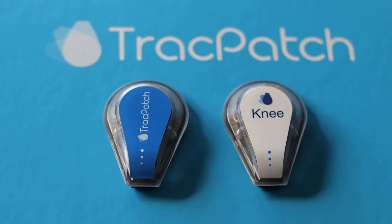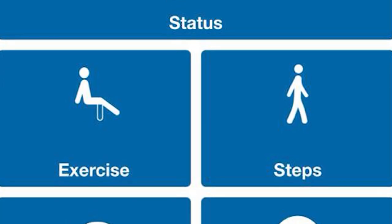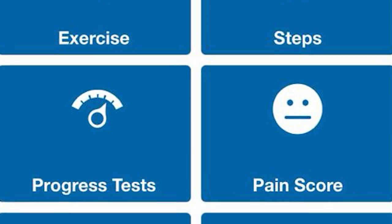The Track Patch is a wearable device, so it's able to record via Bluetooth to your iPhone things like steps, range of motion, and motion after surgery. This is kind of rehab through telemedicine.